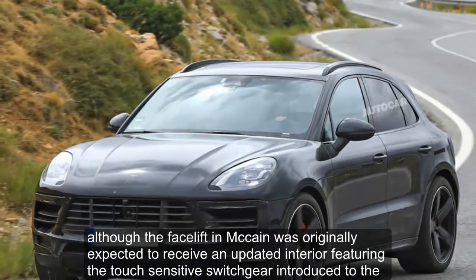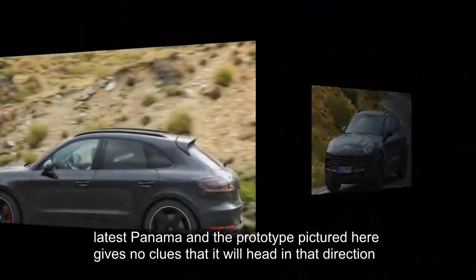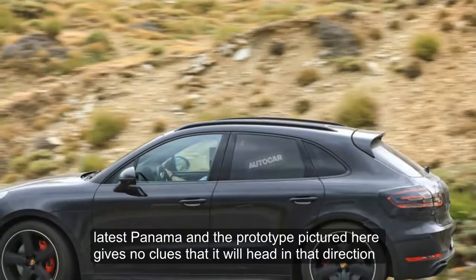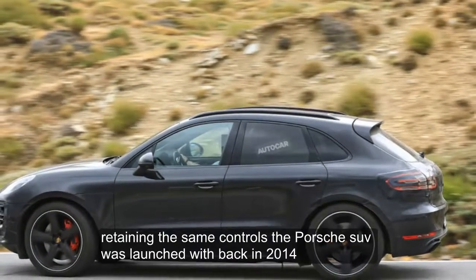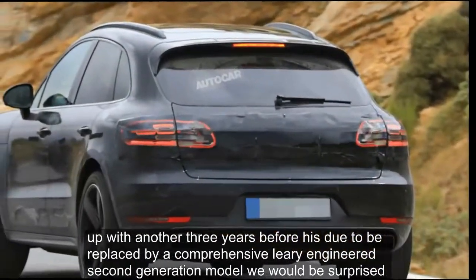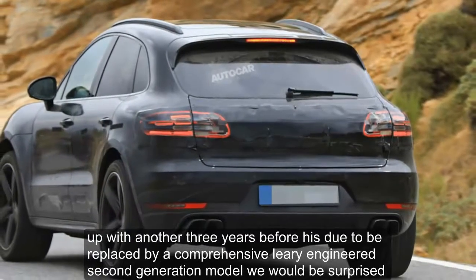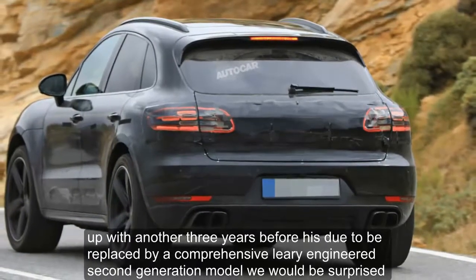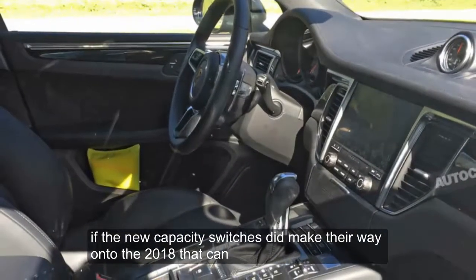Although the facelifted Macan was originally expected to receive an updated interior featuring the touch-sensitive switchgear introduced to the latest Panamera, the prototype pictured here gives no clues that it will head in that direction, retaining the same controls the Porsche SUV was launched with back in 2014. But with another three years before it is due to be replaced, we would be surprised if the new capacitive switches didn't make their way onto the 2018 Macan.